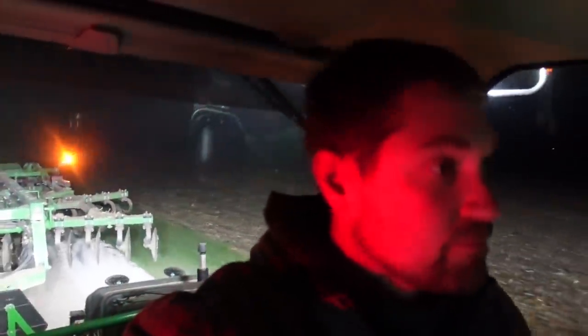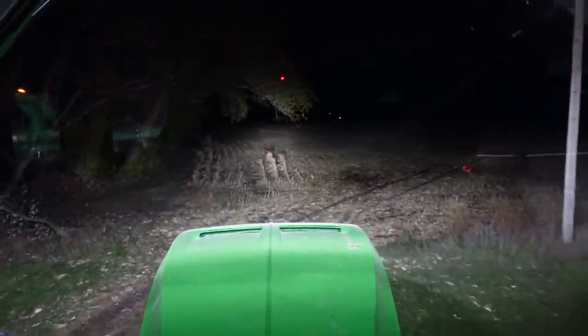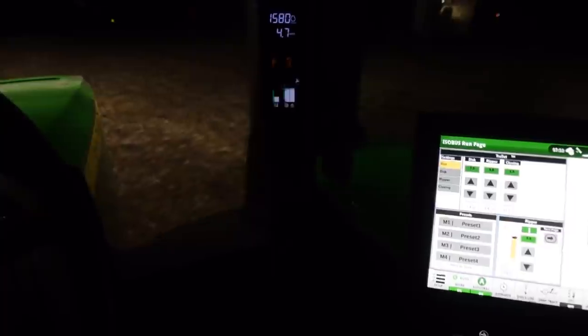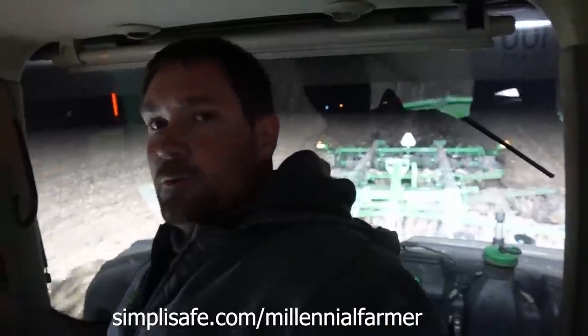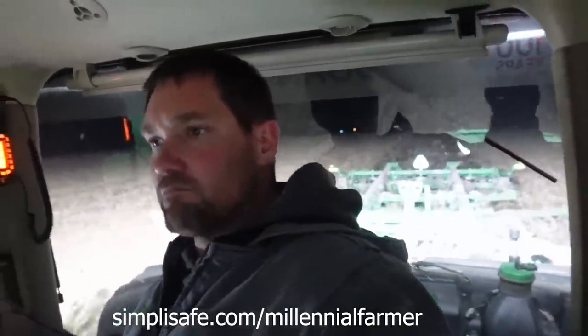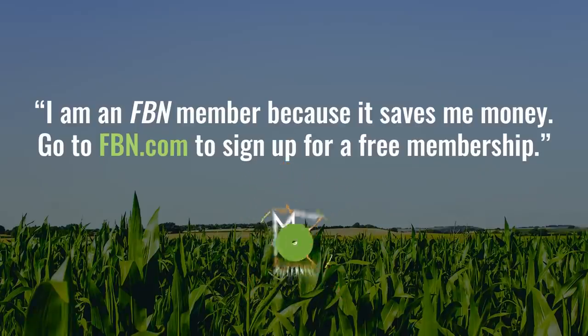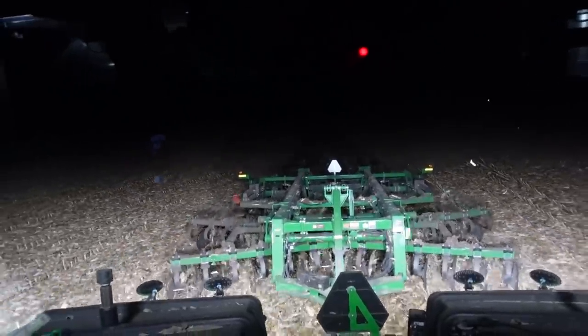Supper was satisfactory. Back to work. I think I'll just sit here for a few hours and relax and get a little tillage done. Thanks for watching.